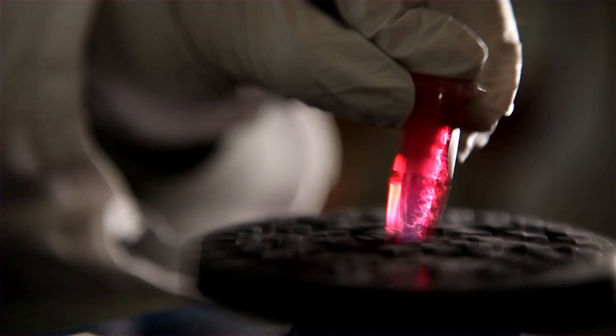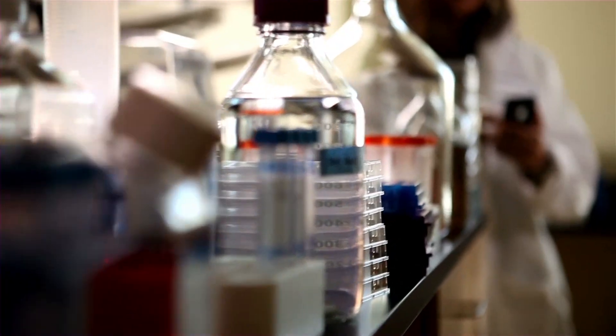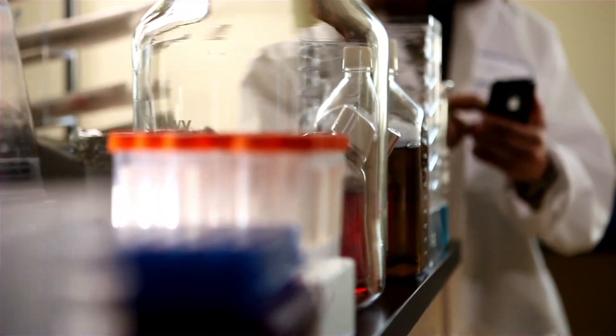The intersection between biology and community is healthcare. What's very cool about Novartis Vaccines is that you're keeping people healthy and preventing disease in the first place. The iPhone is helping remove technology as a barrier and really enabling us to focus on our mission.